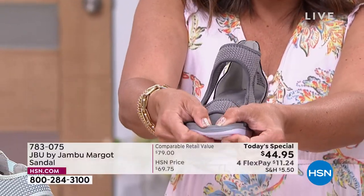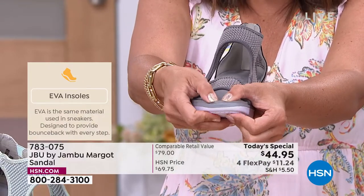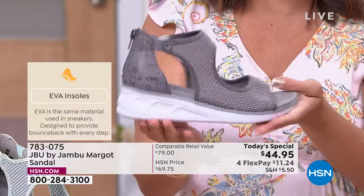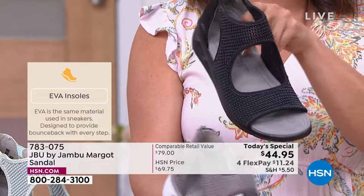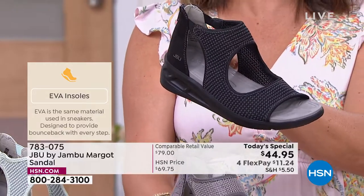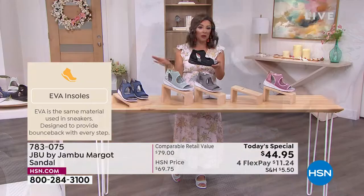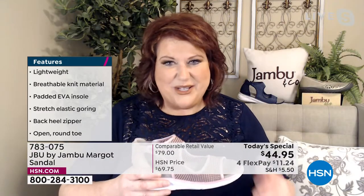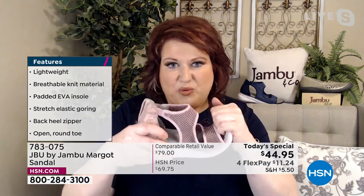Look at how much cushion and give there is while you're being supported at the same time — and they're so flexible. You're going to feel like the smartest person in the room walking in looking beautiful but feeling like you just threw on your favorite pair of sneakers. Now you can wear them with a dress and you look so great. Think about the dresses in your closet and how terrific it's going to be to add something like this.